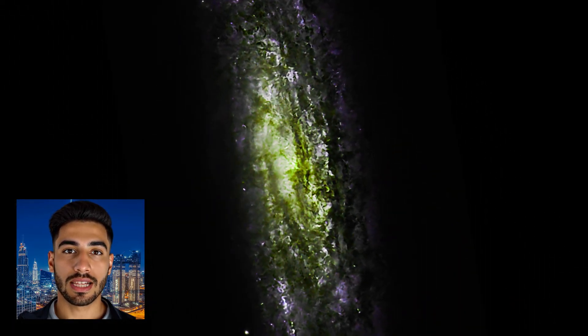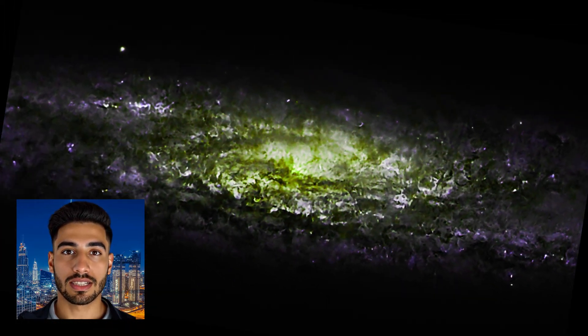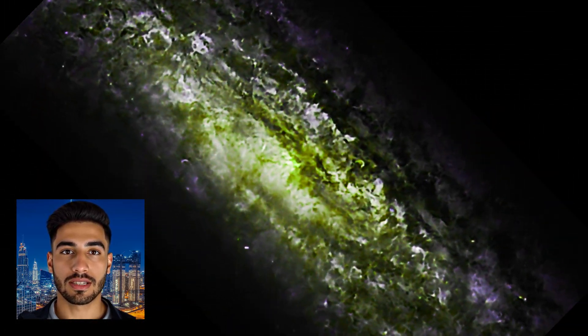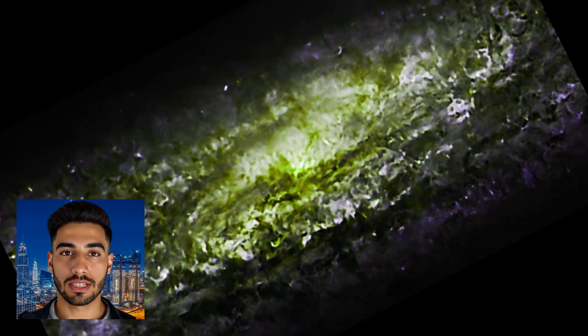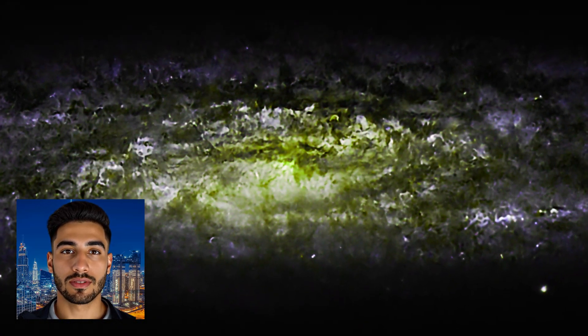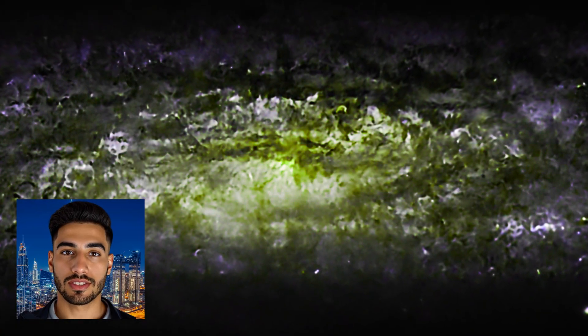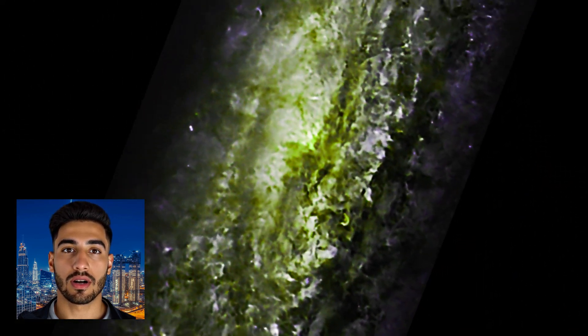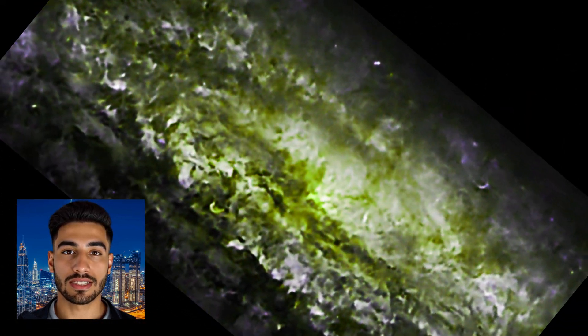As we continue to gaze at the night sky, galaxies like NGC 253 remind us of the endless mysteries waiting to be discovered in the cosmos. You can see the differences between the types of galaxies in terms of size, colors, and the type of smoke and stars they contain at the end of the video to see the most beautiful galaxies ever.